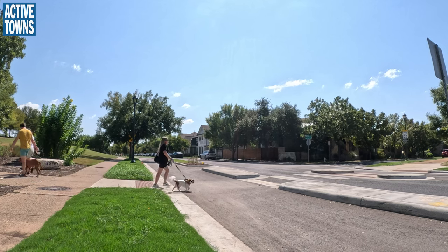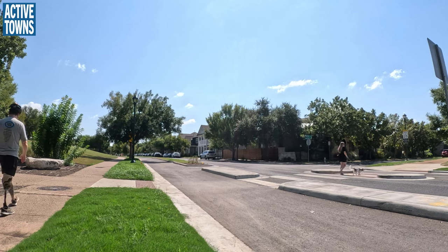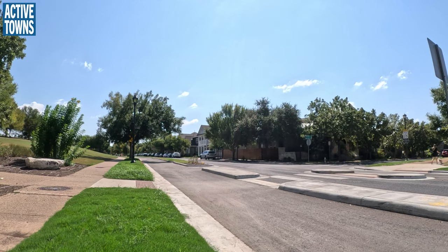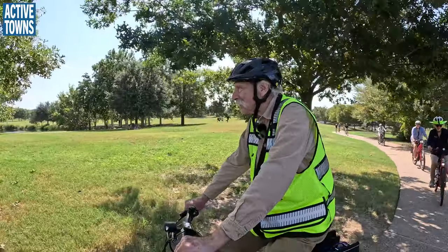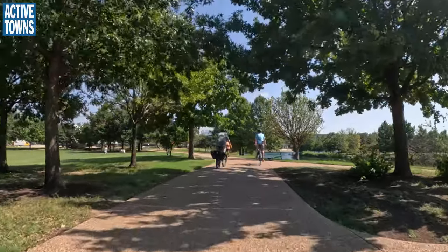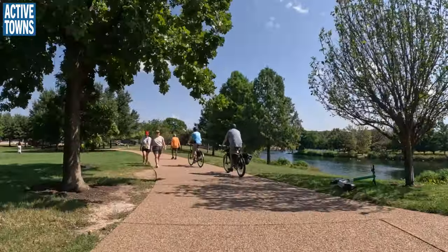We're going to ride through the new roundabout and up Mueller Boulevard, which is not very pleasant. We're going to stop in front of Austin Energy and talk about kind of what's over that way. Off to the right you're going to notice the big city park and some of the water retention ponds they've been able to put in.